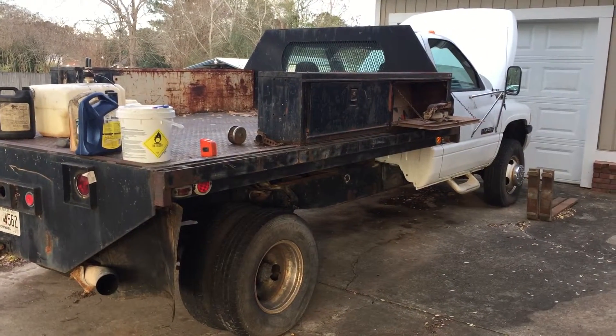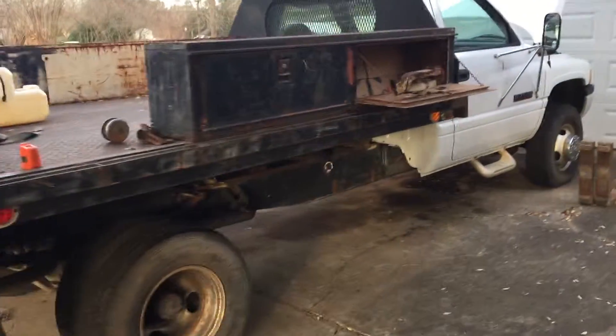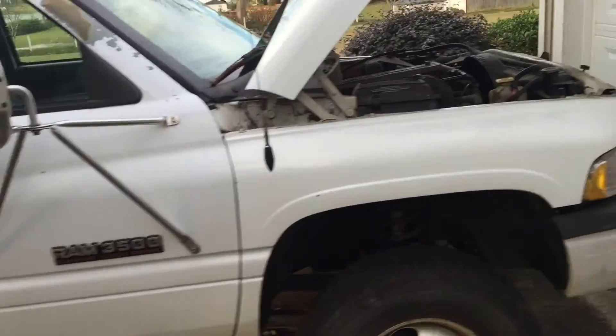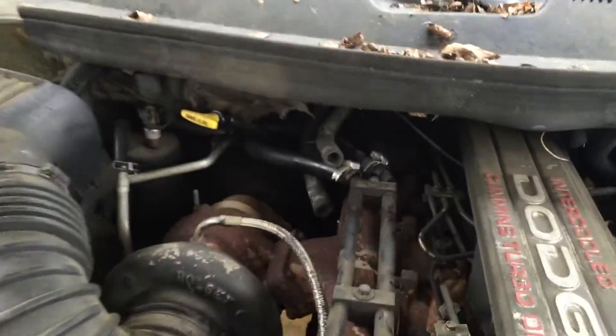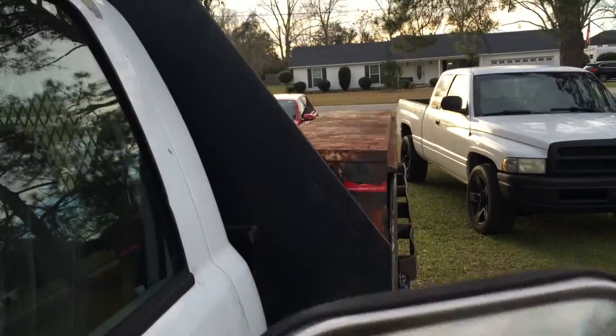I got this '97 12-valve chassis cab, 10-foot flatbed for sale — bad transmission. Great body, clear title, but a lot of people don't want the body. They want the 12-valve, the heater core has been looped. They want the 12-valve, they want the p-pump. So I will pull this motor and put it on a crate.